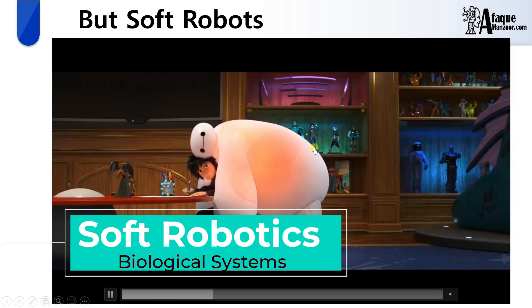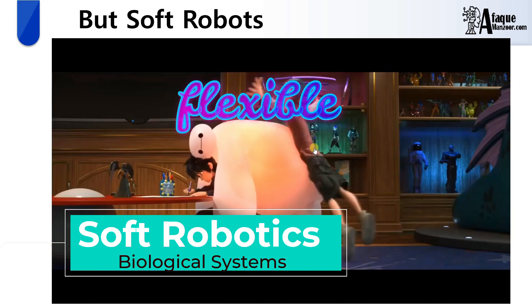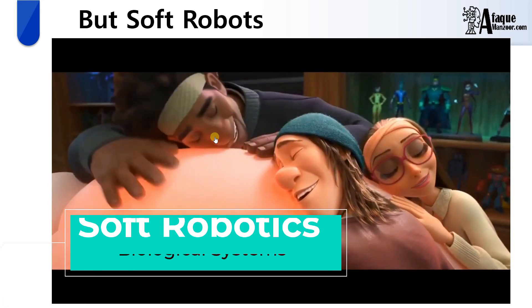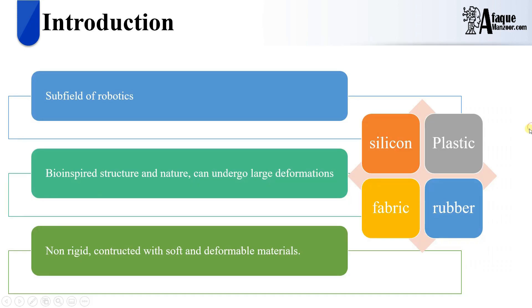In fact, I am going to talk about robots which are fluffy, soft, flexible, and compliant, and above all, they do not pose any danger to humans when they interact with each other. That's why we call them soft robots. Briefly speaking, this is a subfield of robotics mainly inspired by nature. It does not contain any rigid parts like motors; rather, it is made up of very soft and deformable materials. Common materials used in this field are silicone, plastic, fabric, and rubber.